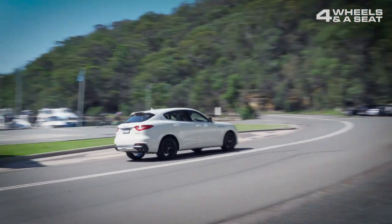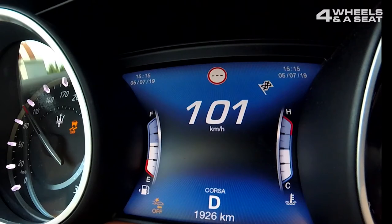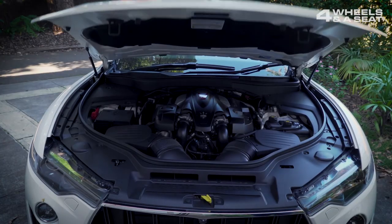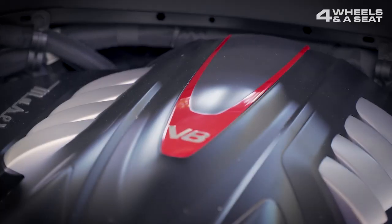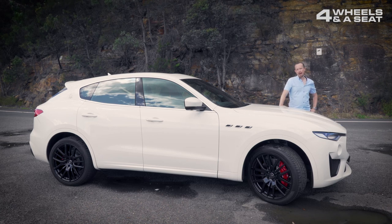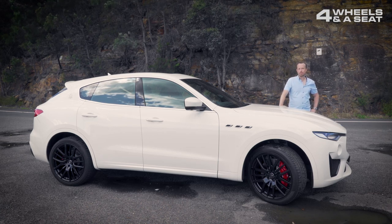But really, it's all about the engine noise. With its 3.8 litre V8 engine, built by Ferrari and outputting 410 kilowatts, it can get you to 100 kilometres per hour in just 4.2 seconds.